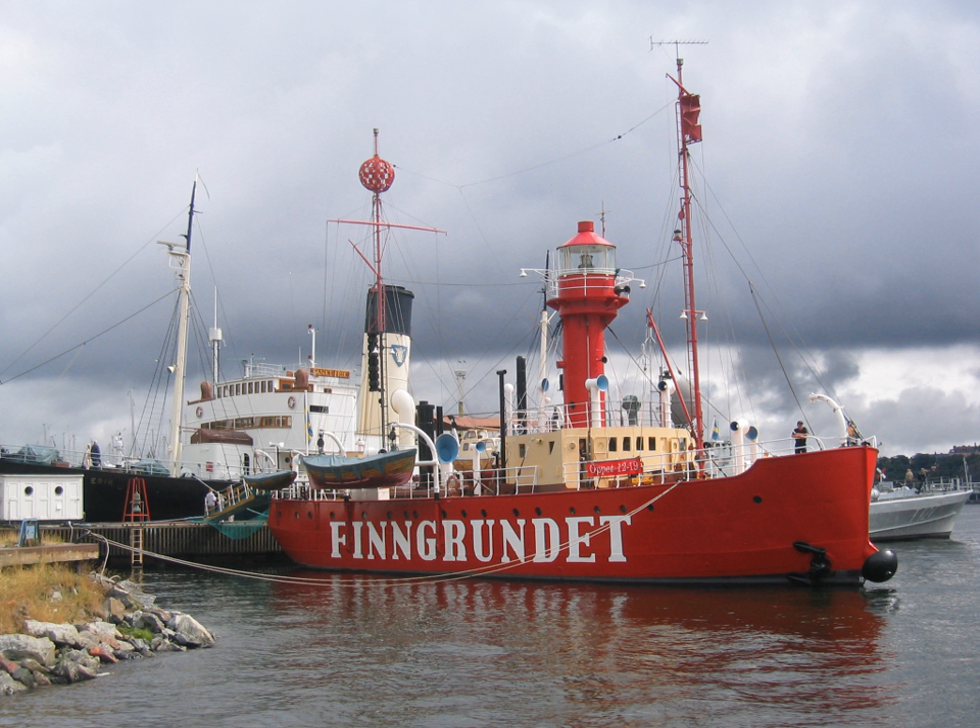The type has become largely obsolete. Lighthouses replaced some stations as the construction techniques for lighthouses advanced, while large, automated buoys replaced others.